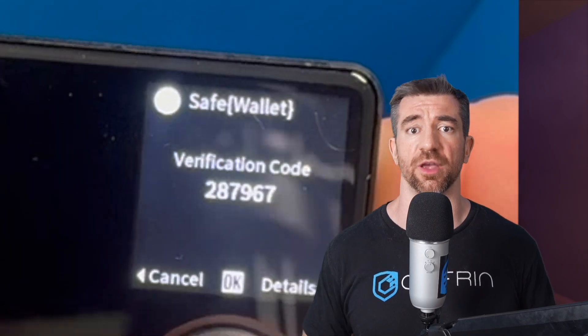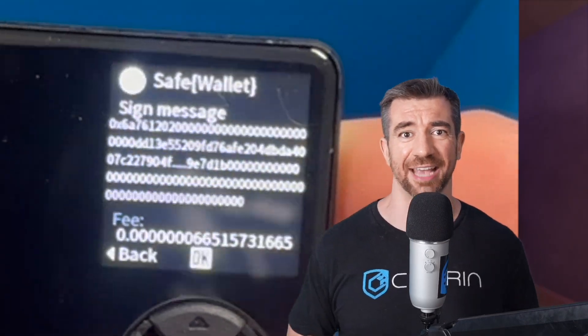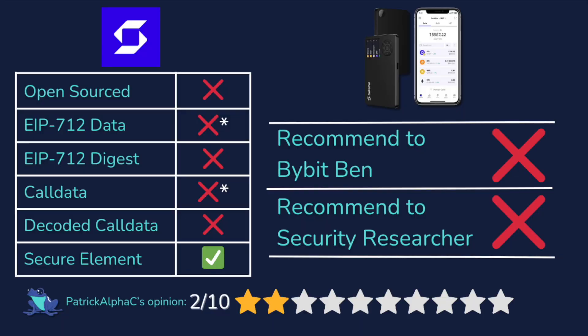The thing I actually want to trust is the hardware wallet — not all this random software that can very easily get hacked. So for me, I give this wallet two stars out of ten. You can't see the EIP-712 data, you can't see the call data, you have to rely on software to interact with it, and those software applications don't even decode the call data or make it easier to read. It's also not open sourced. Would I recommend this to Bybit Ben? Absolutely not. Would I recommend this to a security researcher? Also absolutely not.